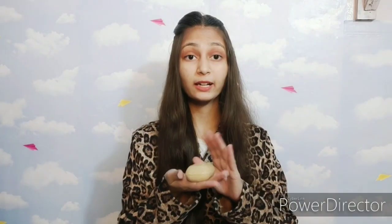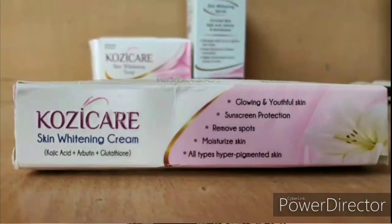You can use this soap on both body and face, but I don't prefer using it on the face. If you do use it on your face, you need a good moisturizer. You can use the Koji Care cream for that, which will moisturize your skin well. The key active ingredients again are kojic acid, arbutin, and glutathione.